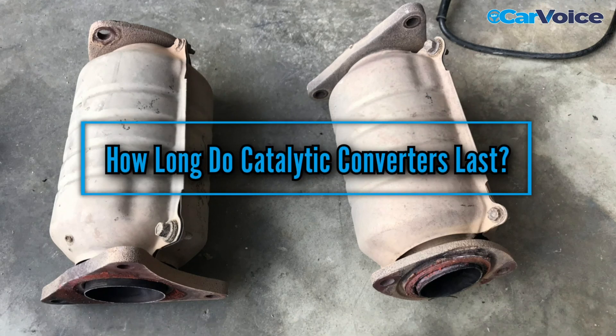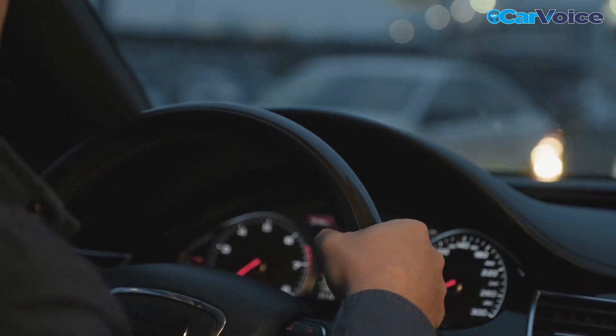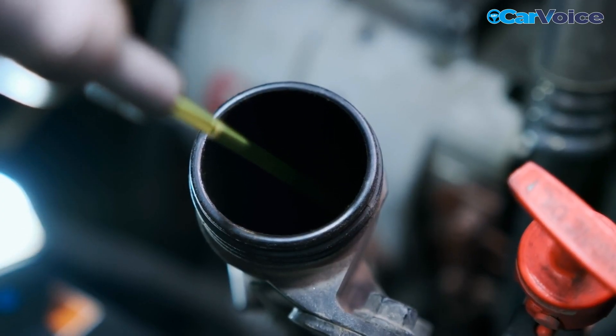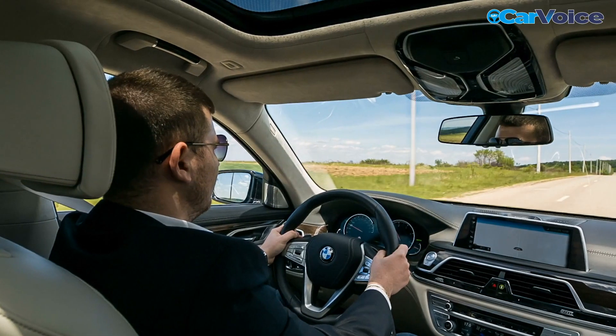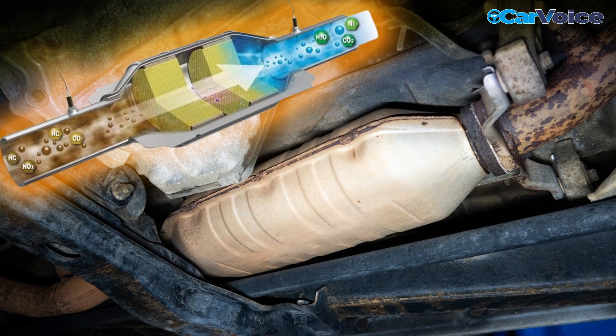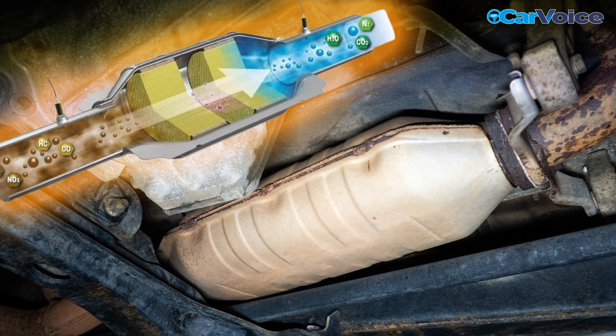How long do catalytic converters last? As a car owner, you know how important it is to take good care of your vehicle. From regular oil changes and engine tune-ups to keeping up with the latest brake pads and tires, there's a lot that goes into keeping a car running smoothly over time. But one part of your car that doesn't always get as much attention as other components, yet still plays an important role in its operation, is a catalytic converter.